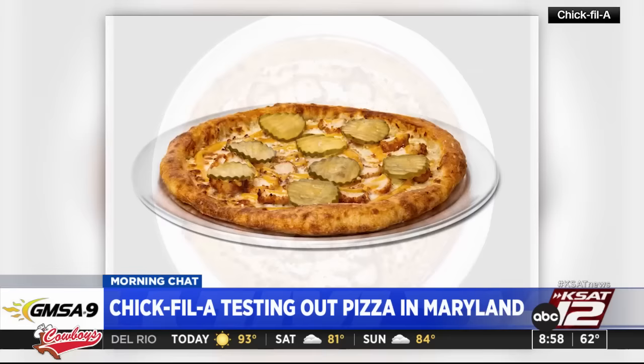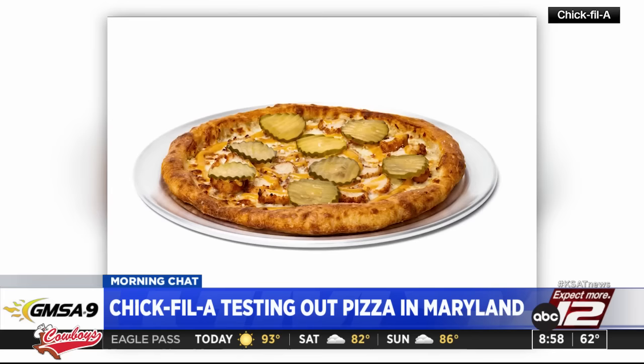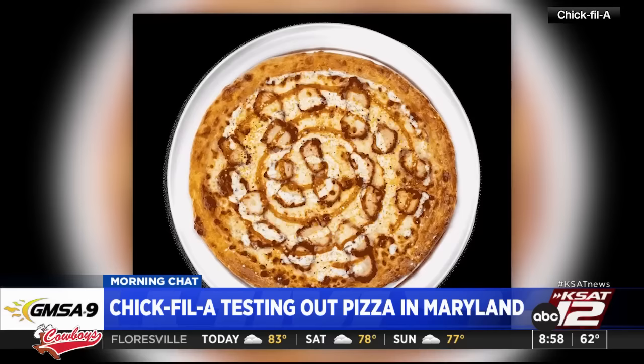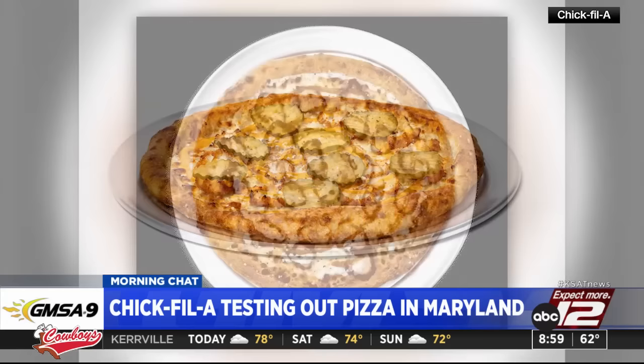Interesting. The other option is the Buffalo Ranch pizza pie, which is mozzarella cheese topped with sliced nuggets, buffalo sauce, and ranch dressing, and a dusting of zesty lemon pepper seasoning. They haven't lost me yet. They're also making other traditional pizzas. It's not clear if or when any of the new menu items will be available outside of Chick-fil-A's test kitchen.